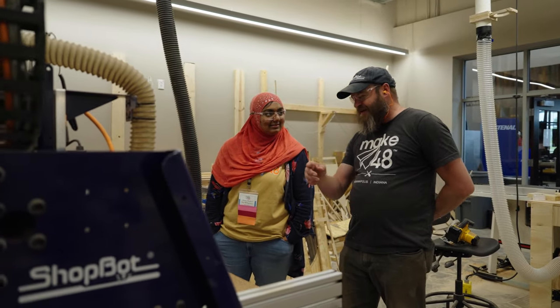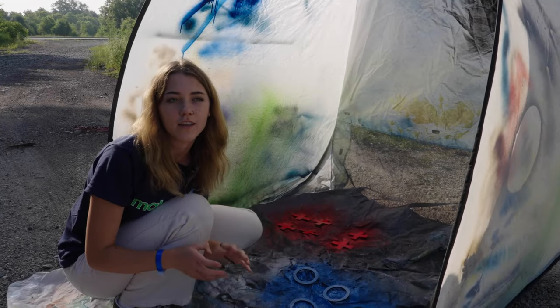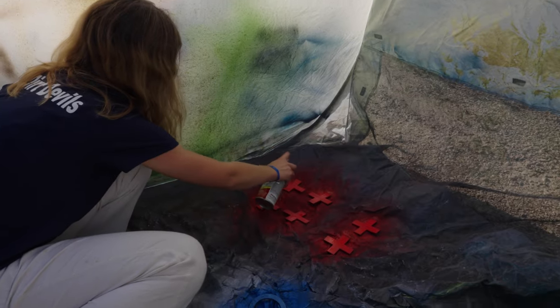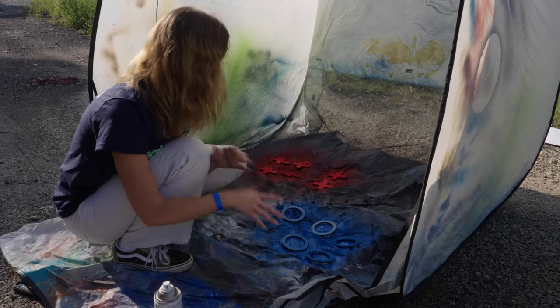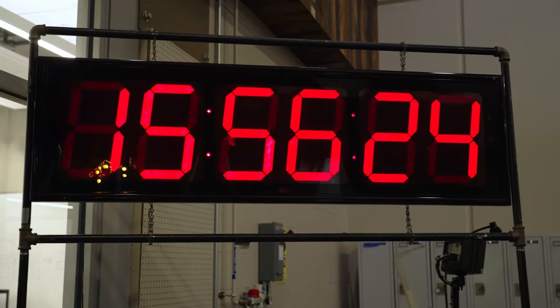Thank you so much for showing us the ShopBot and what it can do for these teams this weekend. The woodshop people just finished most of our actual structure, so they're in there building it right now. These pieces will be for our finished product — this will be an add-on if you want to have a tic-tac-toe board on your table.